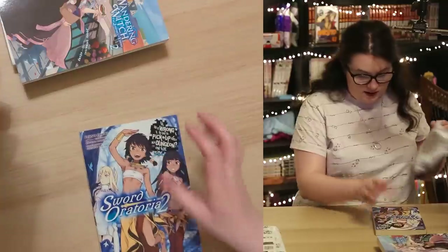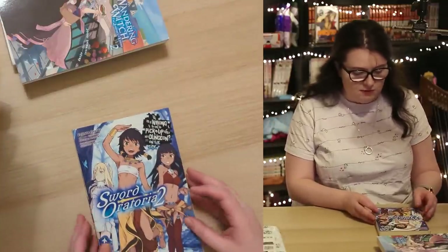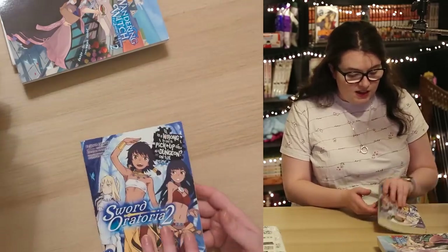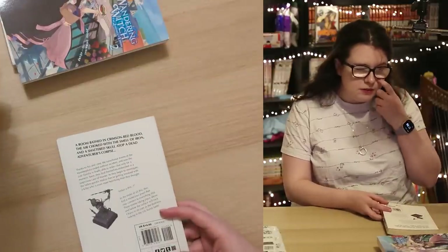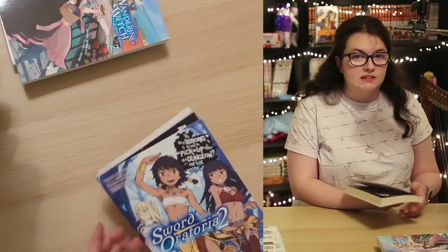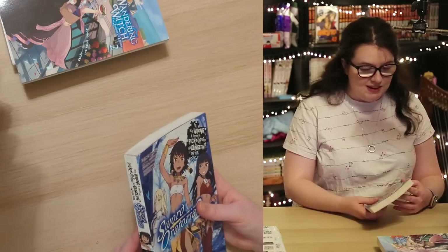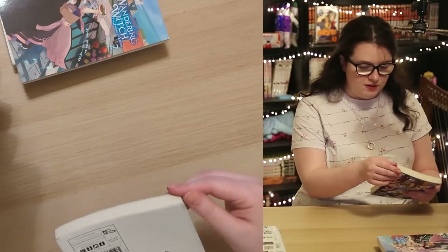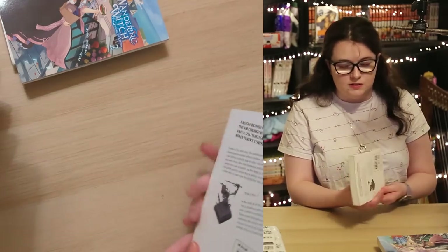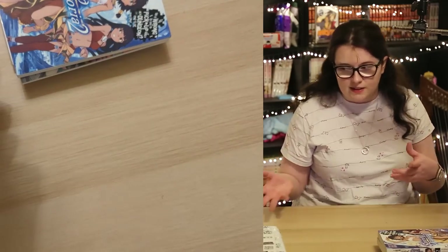Another World of Books, another light novel: Is It Wrong to Try to Pick Up Girls in a Dungeon — On the Side: Sword Oratoria Volume 2. This is a spin-off of the main Danmachi series. He's started reading the main series and is a fan of the anime, so I've been buying him a lot of the main series and now starting to buy him some of the spin-off. Quite good condition; there's some battering on corners, but brand new volumes can have battered corners from shipping so I don't necessarily hold that against secondhand manga.